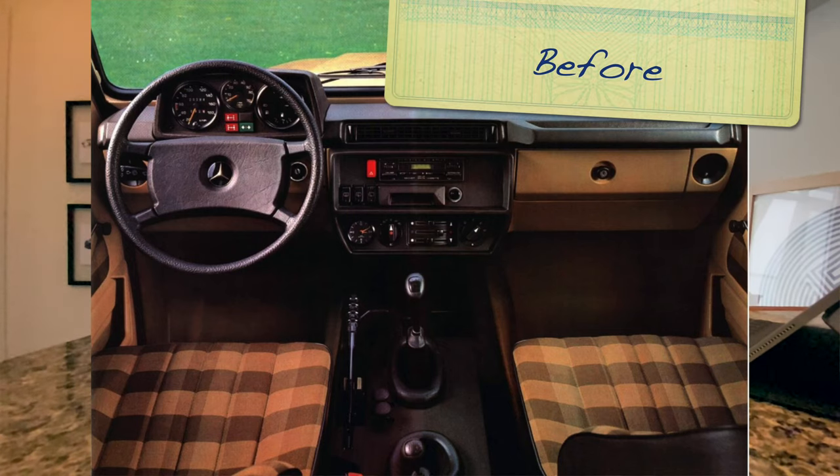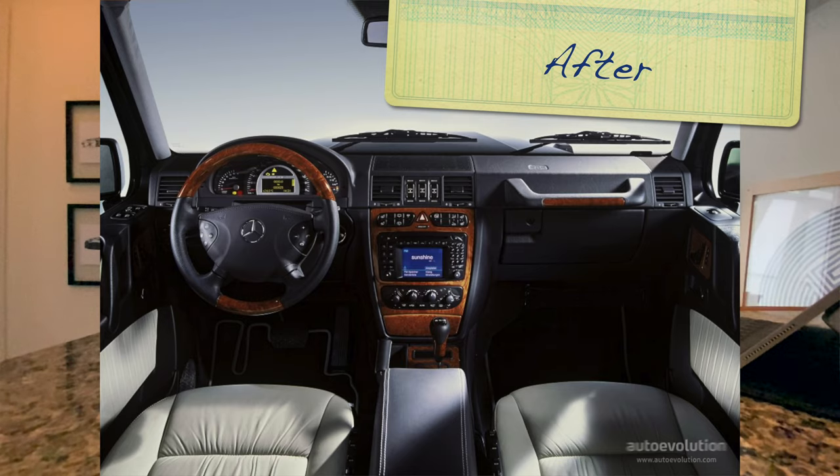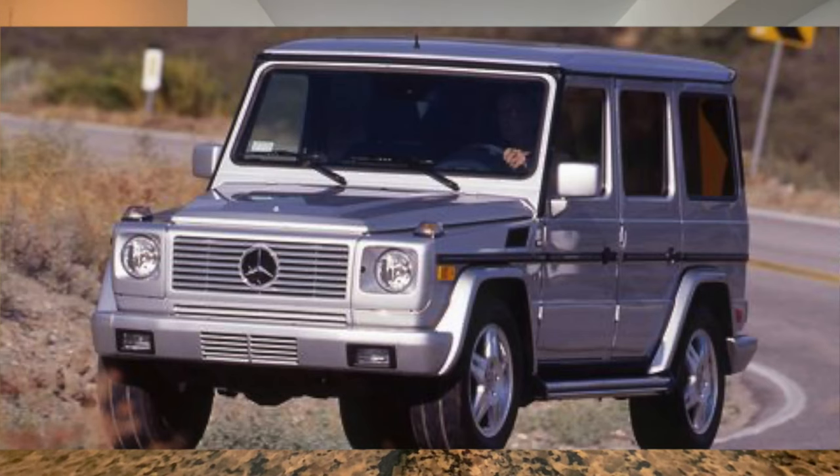Mercedes was in fact so worried that the ML would not be rough and tough enough for the demographic the Range Rover had grown in that they actually reinstated a military vehicle and crafted it up as the G-Class we know and love today. That luxury liner, the G-Wagon, was only introduced to the American market in the year 2001, and it does have a long and illustrious history — primarily as a vehicle used by the military. The Canadian military in fact still use G-Classes to this day.